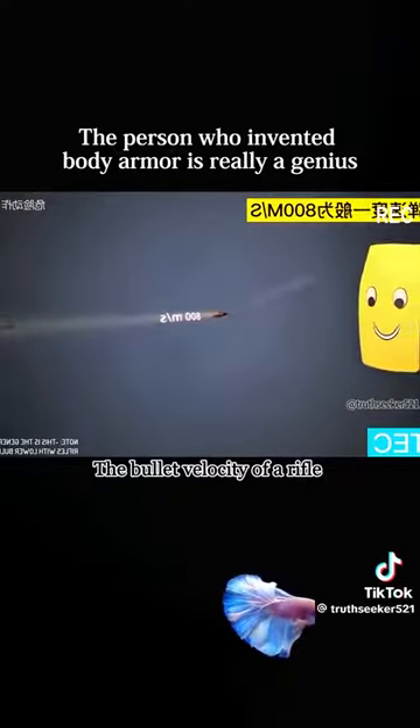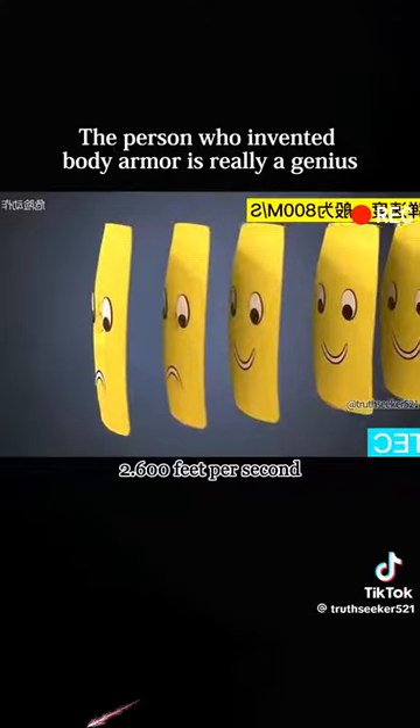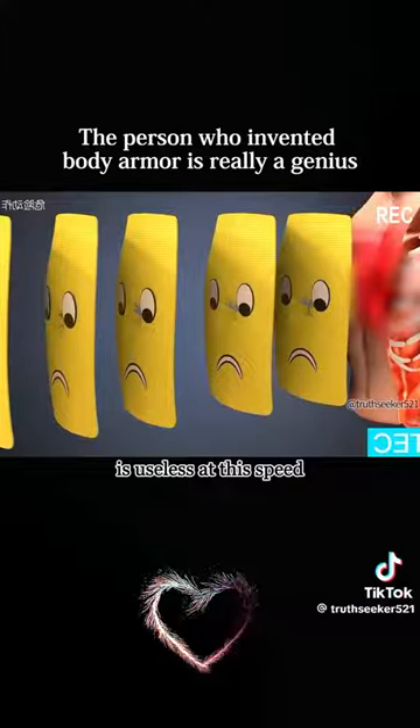The bullet velocity of a rifle is about twice that of a pistol, reaching an astonishing 2,600 feet per second. At this point, the traditional Kevlar layer is useless at this speed.